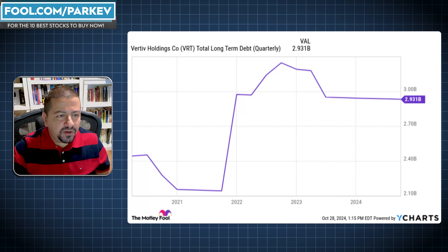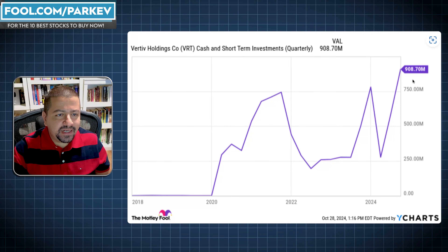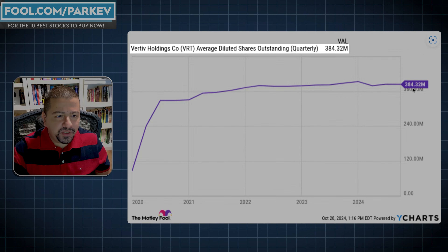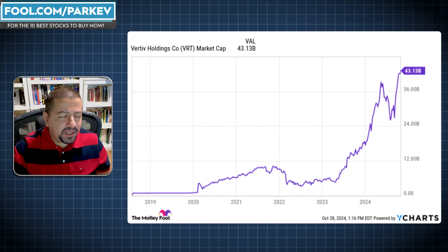I need the company's total long-term debt, which stands at $2.931 billion. I also need the cash and short-term investment balance at $908 million. I will also need the number of shares outstanding, which is 384.32 million. And I need the company's market capitalization, which currently stands at $43 billion.